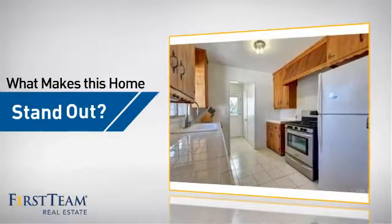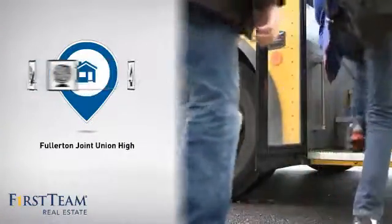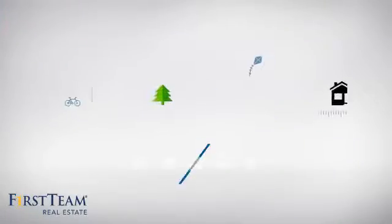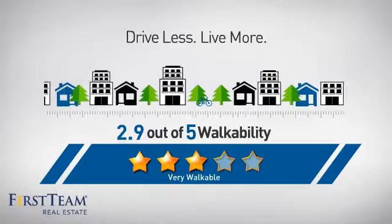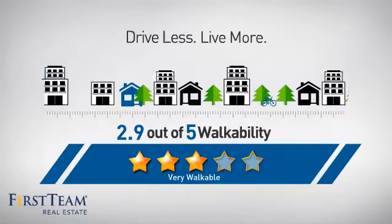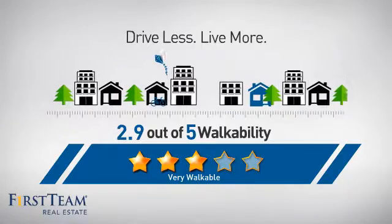But let's talk about what really makes this home stand out. Parents will be happy to know that it's located in this school district. And with a walkability score of 2.9, the neighborhood is a very walkable place to live, offering a healthier lifestyle, shorter commutes, and the ability to run errands on foot.